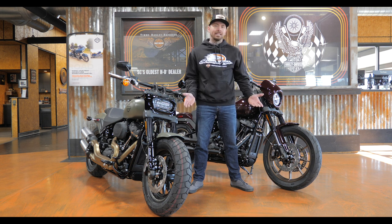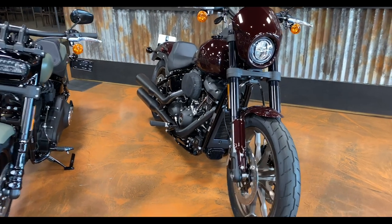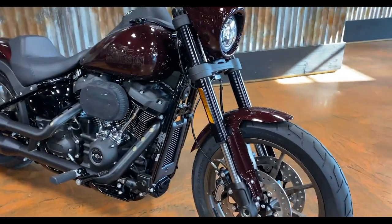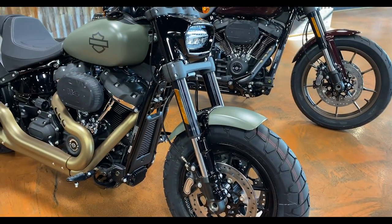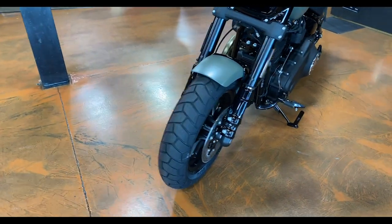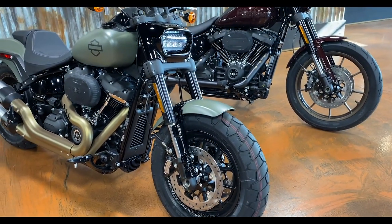I'm personally pretty torn on which of these two I like best. I've done a full review and test ride on both models — links for both videos are in the description. Before we get into the differences, these two bikes share two features I really like: the inverted front end, which Harley has started doing more of, and the dual disc front brakes on both bikes. Single disc brakes aren't bad, but with a lot of mountain riding they can heat up and fade.